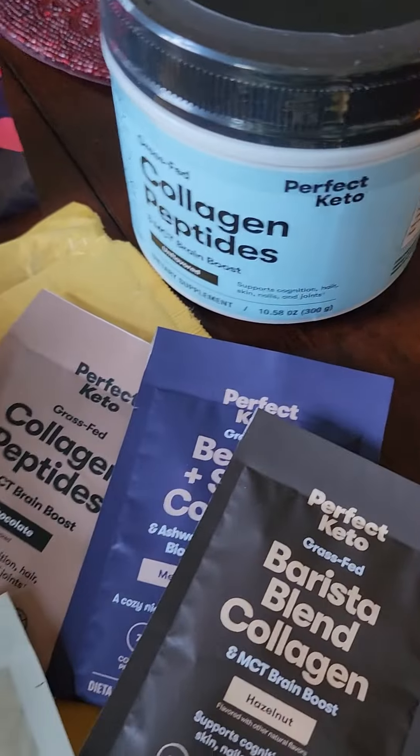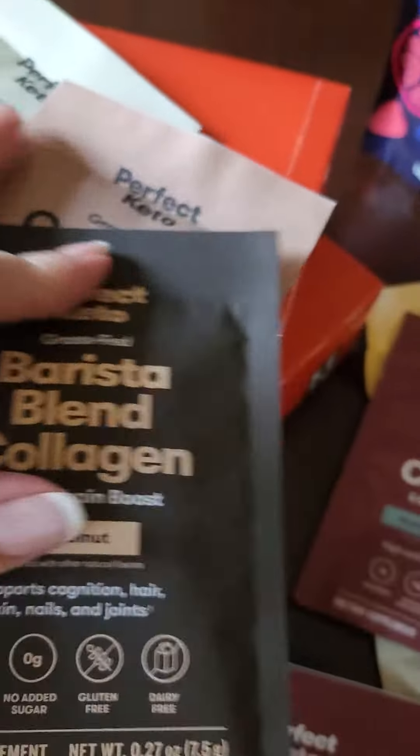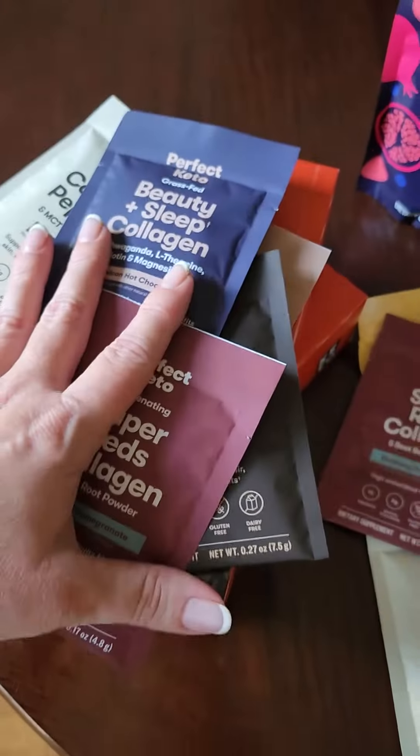I use their unflavored collagen in my coffee every morning. I have the barista hazelnut, but anyway, you get five of their top-selling flavors in this sampler pack.